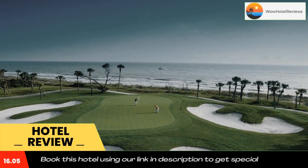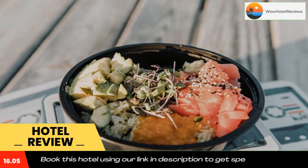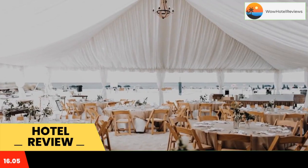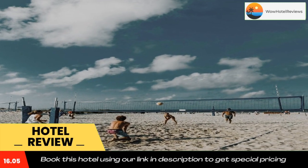Guests will enjoy an outdoor pool and private beach access. Colony Beach is a two-minute walk. Free Wi-Fi is offered in all rooms. A flat-screen TV with satellite channels and refrigerator are provided in every modern guest room of this Hilton Head resort.